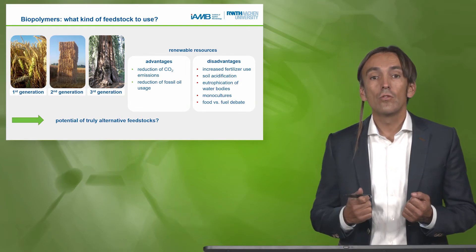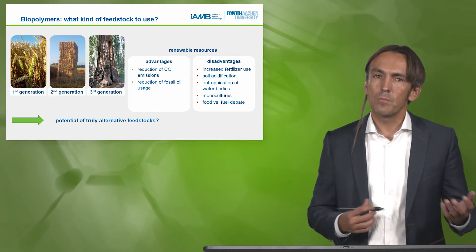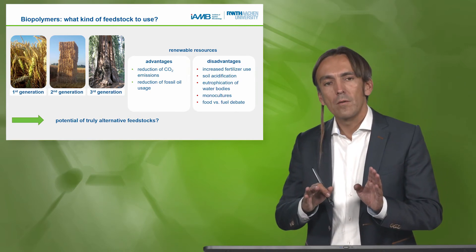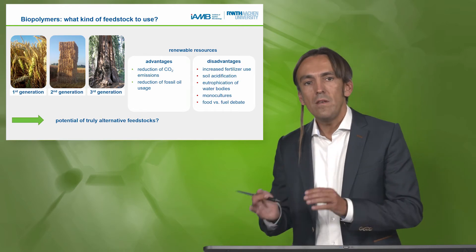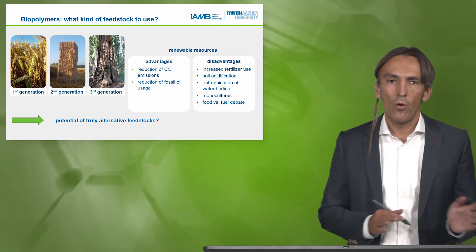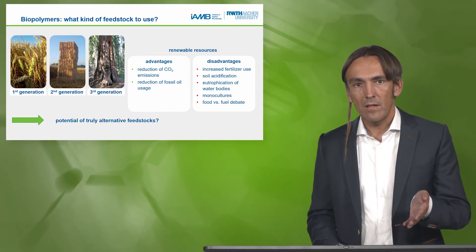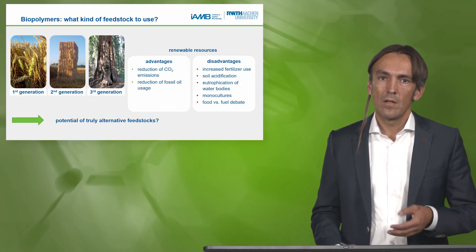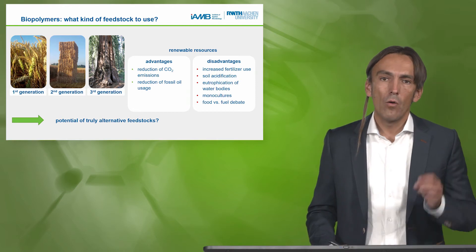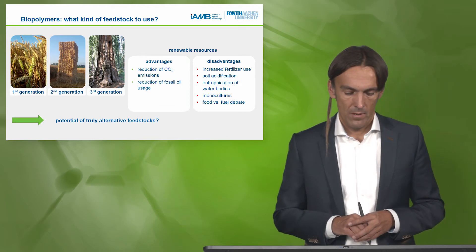We would rather like to use straw in the second generation, and we now see some fermentation — especially for ethanol production — coming up. In the third generation, we would like to avoid the competition, especially by using side streams in the agricultural sector, maybe from forests, or more directly aiming for algae and other CO2-fixing waste streams.